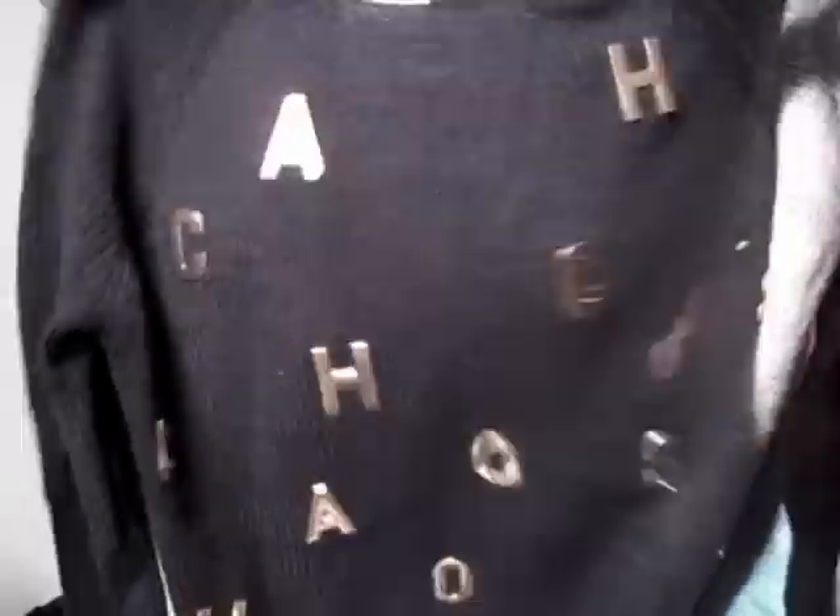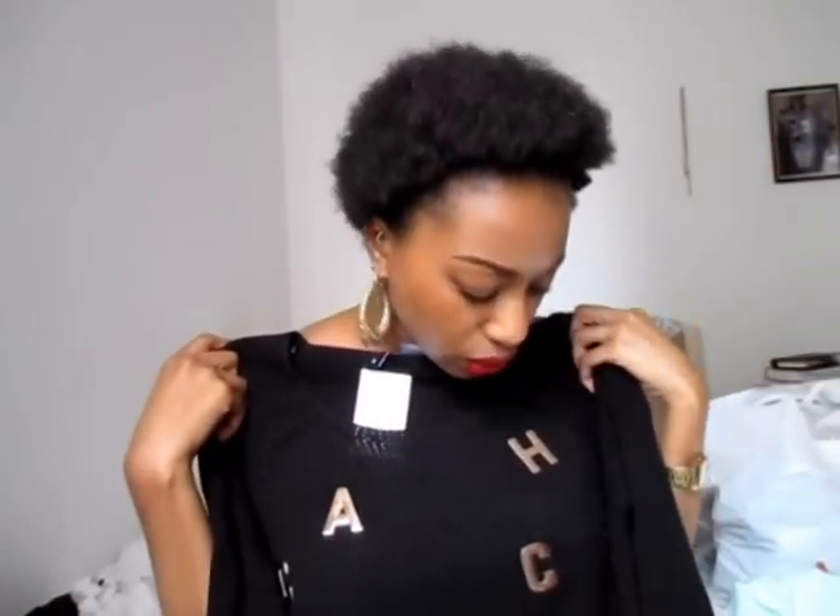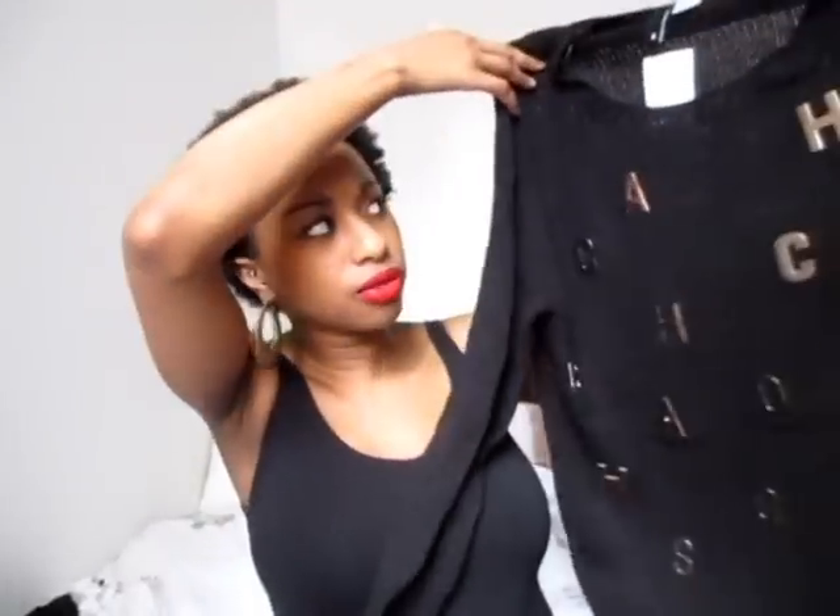Then I picked up this random item — a jumper. I saw it on the sale rail and thought, you know what, pick it up for winter because we'll get there before we know it. It's just this knitted black jumper with letters in rose gold all over it. I thought it was so cute and it was only four or five pounds — it went down from £25 and I got it for like a fiver. Into the bag it goes!